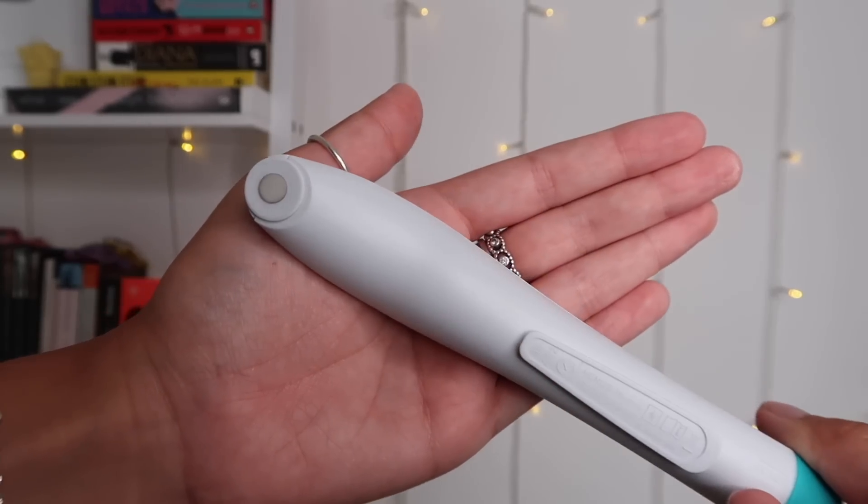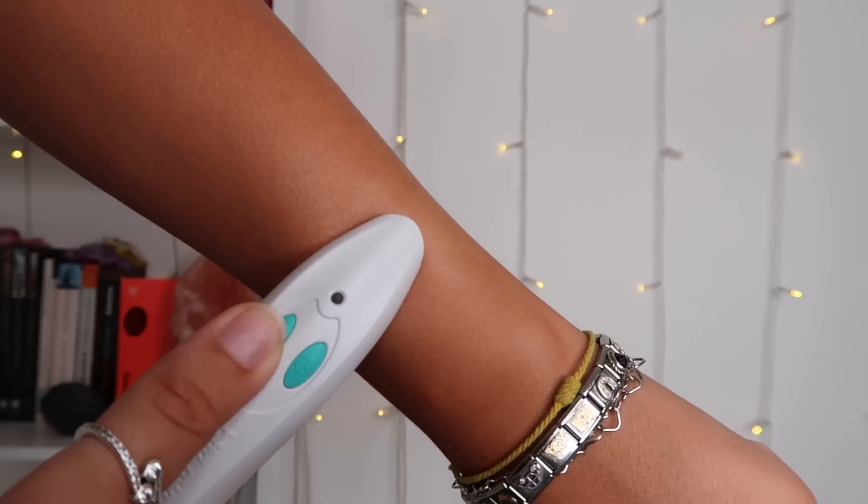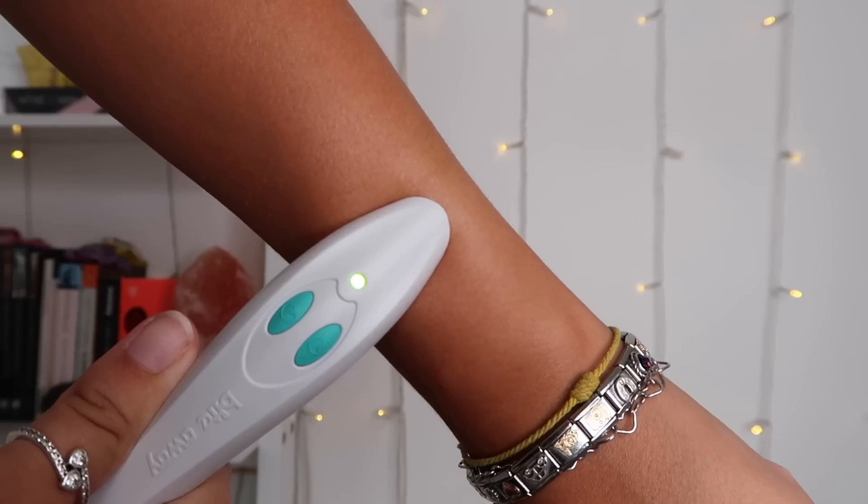Bite Away will definitely be top of my packing list on every single trip from now on. It's a medical device, clinically proven to treat the sting and itchiness of insect bites and stings using concentrated heat — no chemicals involved. It looks like a pen, and it's super straightforward: one click, place the tip on the bite, select a treatment time of either three or five seconds, wait for the green light, and the symptoms and itchiness are relieved within just two minutes. It holds up to 300 uses per battery life.